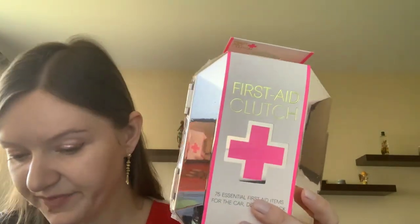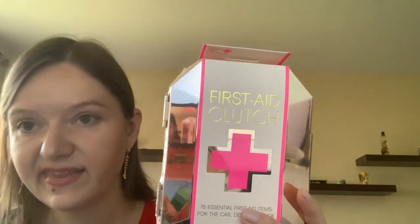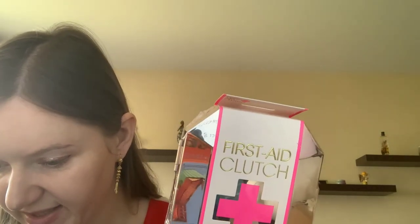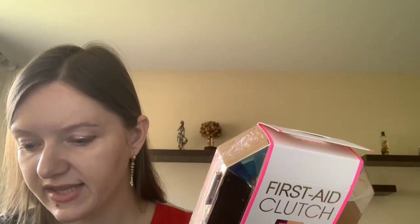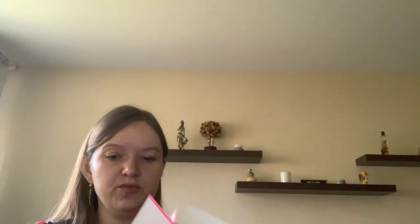The last item I got is a First Aid Clutch by Bling Sting. It's like a first aid kit containing antiseptic cleansing wipes, sting relief pads, alcohol pads, safety pins, cotton swabs, and fabric bandage, among other things. There's a lot of items in here.